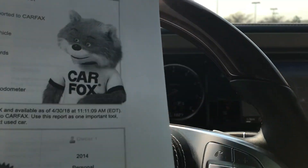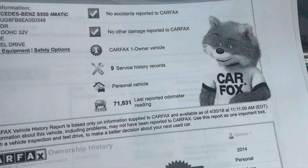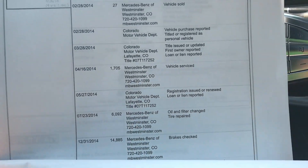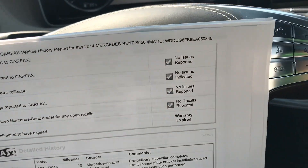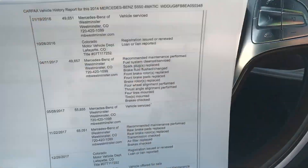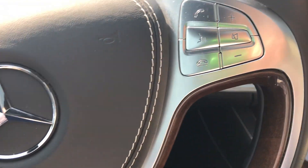Taking a look here at your Carfax — it is a one owner with all the service records, bought and maintained here, which is something that is very good to have, especially with this high a level of vehicle. And that's why we actually kept this. We love the pedigree that's behind the car.